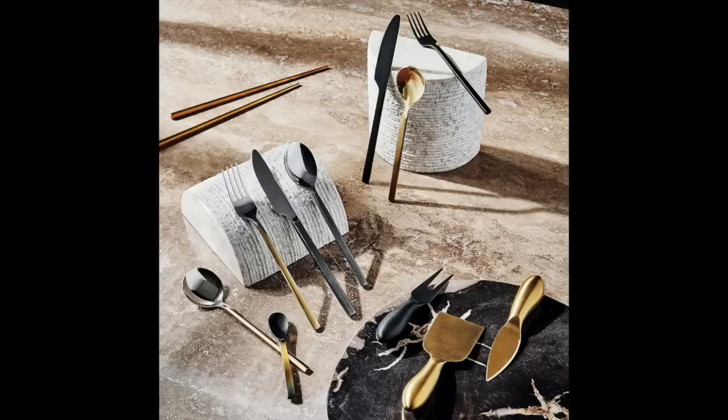The next item I would almost pair with the charcuterie board — it is a set of three knives from CB2. These are in gold and priced at $19.95; they also have them in black. This one is shipping out early November, so make sure you are checking those shipping dates. Things are delayed like nobody's business, so get on your shopping early. That is the next item — this really beautiful cheese knife set of three for $19.95.